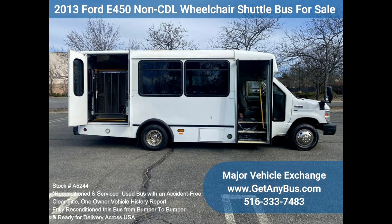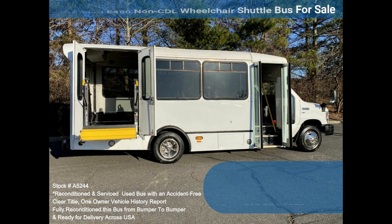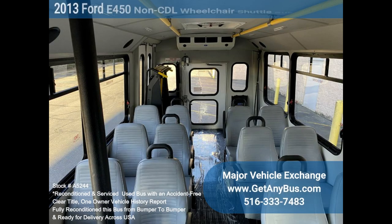Clean, comfortable, and perfect as a transit shuttle or activity and outing vehicle for church groups, adult day care, senior centers, shuttle operators, teams or associations. This E450 rides smoothly and handles well. The body was just refinished and should look good for years to come. This bus is well equipped and ready to go — large and spacious passenger cabin.